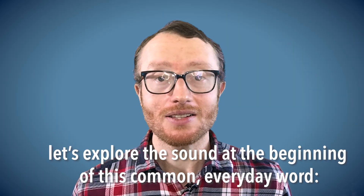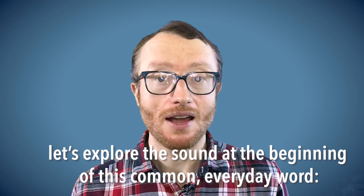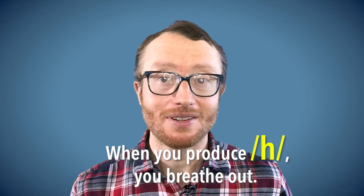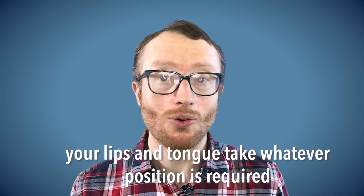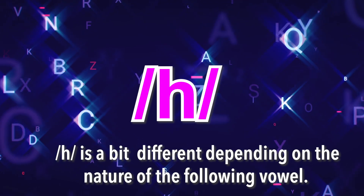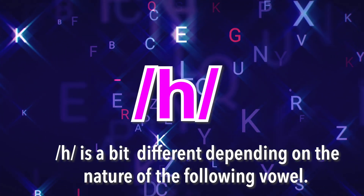Today, let's explore the sound at the beginning of this common, everyday word. When you produce it, you breathe out. In general, your lips and tongue take whatever position is required to produce the vowel sound after it. In other words, H is a bit different depending on the nature of the following vowel.